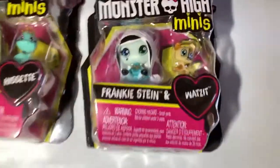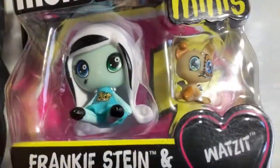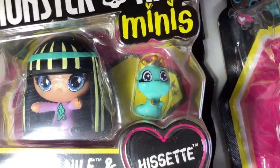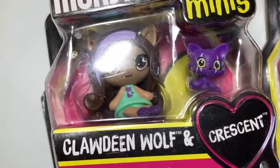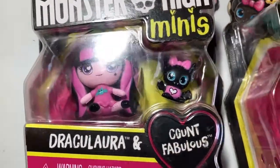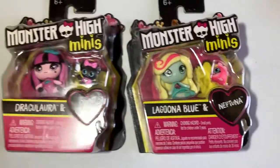And then they came out with these, and they only had five. I do have the little five minis with their mini pet. Look how mini he is. Ain't he cute? That's Watsit. This is Cleo with Hissit. Little snake. Claudine with Crescent. Draculaura with her Count Fabulous. Little bat. Laguna with the little fish, and that's Neptuna. So cute.